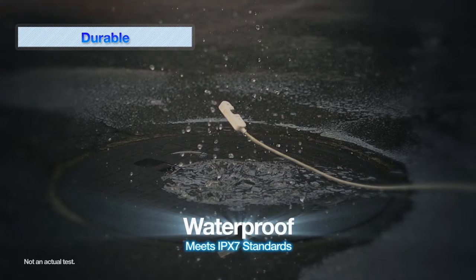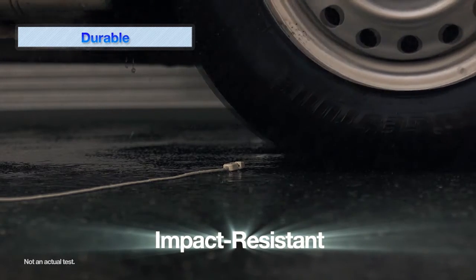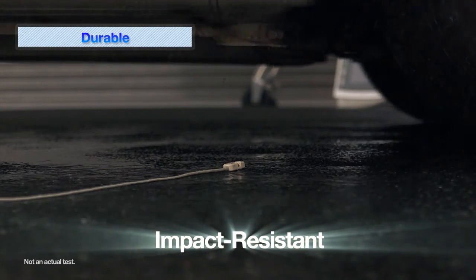CAP1 meets IPX7 waterproof standards and is impact resistant. A satisfactory capnography performance is promised by CAP1 in harsh environments such as outdoor emergency care.